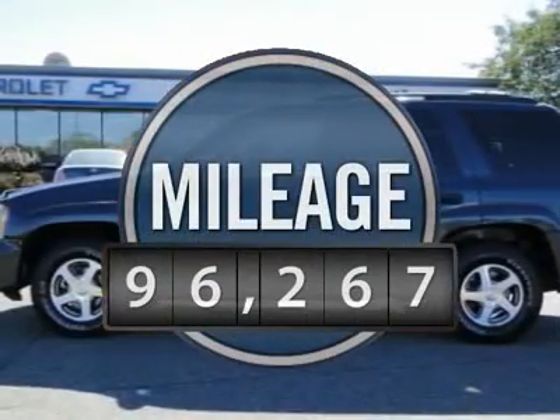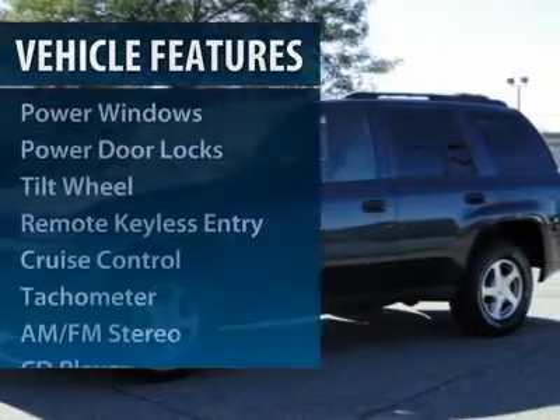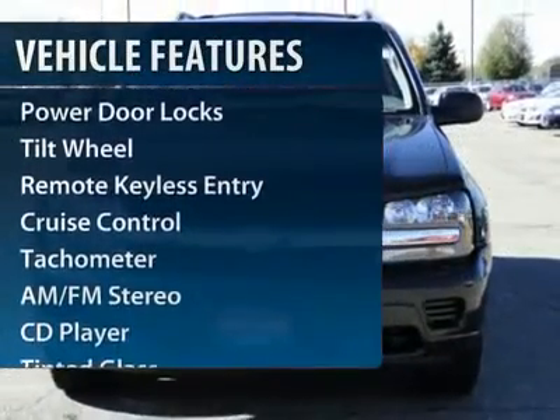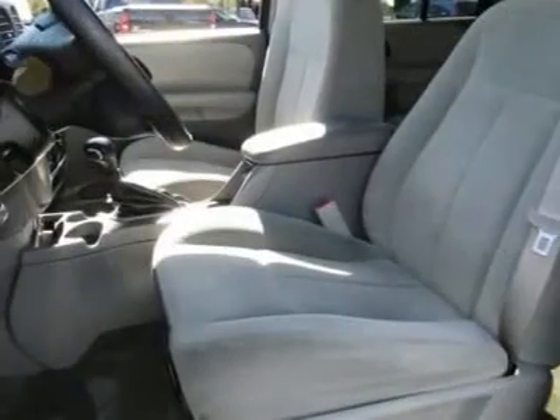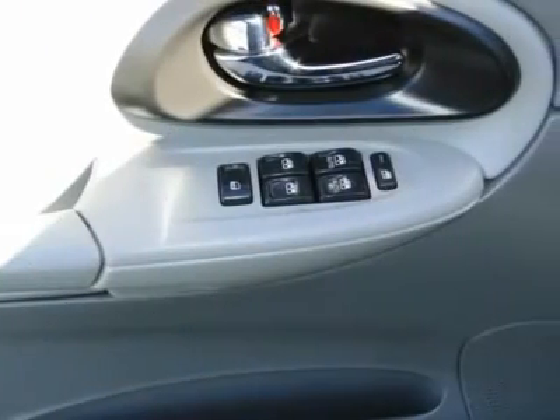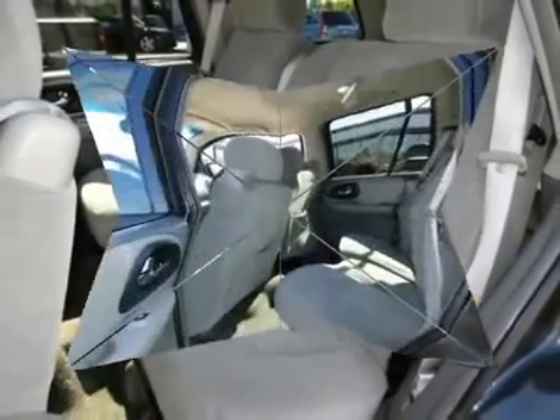This vehicle has less than 100,000 miles. Here are some of this vehicle's great options: four-wheel drive, anti-lock braking system, tow hitch, power steering, front air conditioning, aluminum wheels, cruise control, AM-FM stereo radio, center armrest, multi-zone climate control.